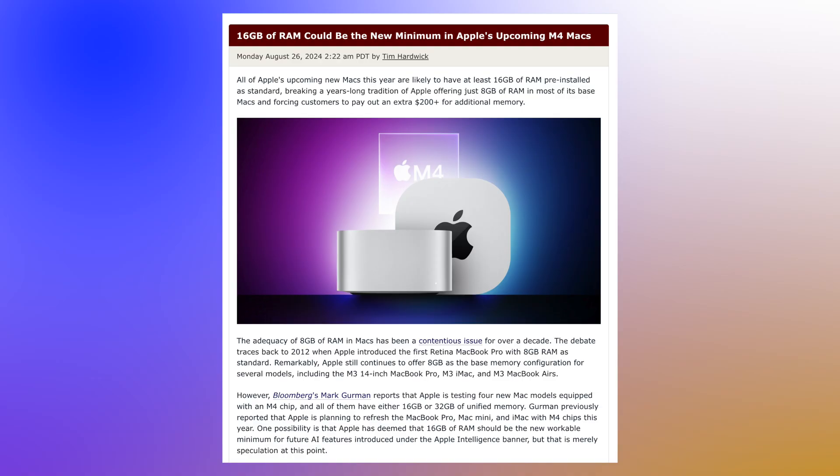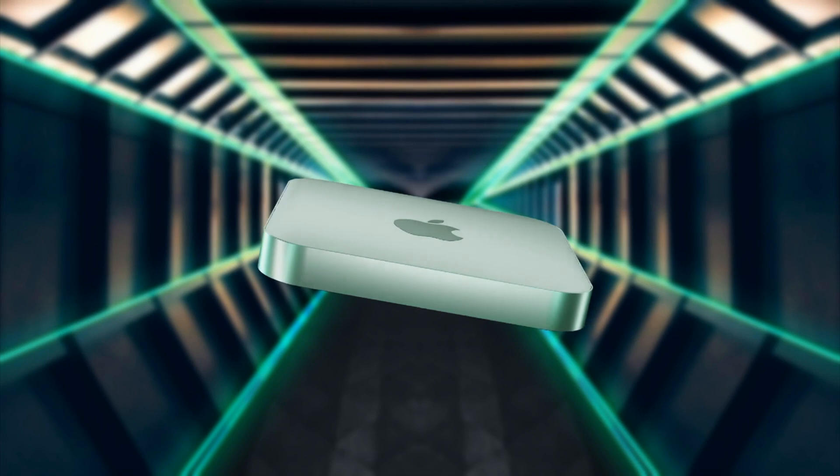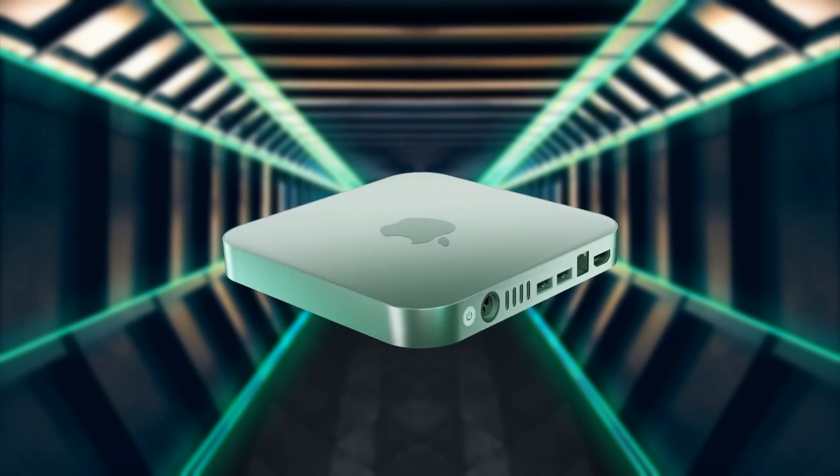There haven't been any signs of 8GB or 12GB models, so it looks like Apple could potentially be putting 16GB of RAM as the lowest amount inside the Mac Mini, which would be absolutely amazing.